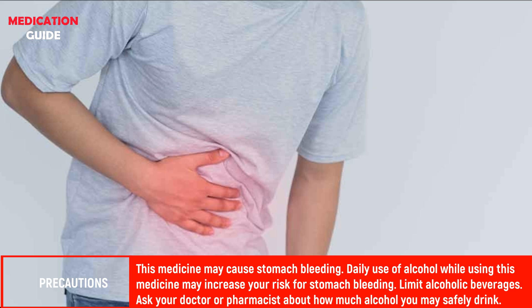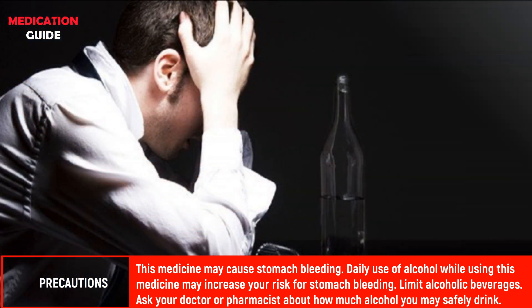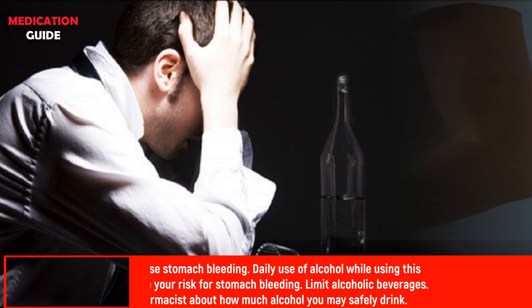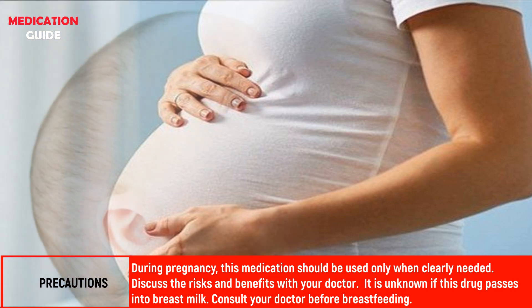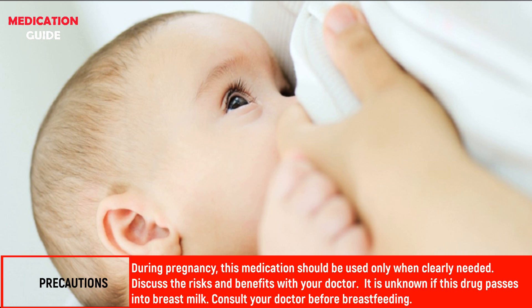This medicine may cause stomach bleeding. Daily use of alcohol while using this medicine may increase your risk for stomach bleeding; limit alcoholic beverages and ask your doctor or pharmacist about how much alcohol you may safely drink. During pregnancy, this medication should be used only when clearly needed; discuss the risks and benefits with your doctor. It is unknown if this drug passes into breast milk; consult your doctor before breastfeeding.